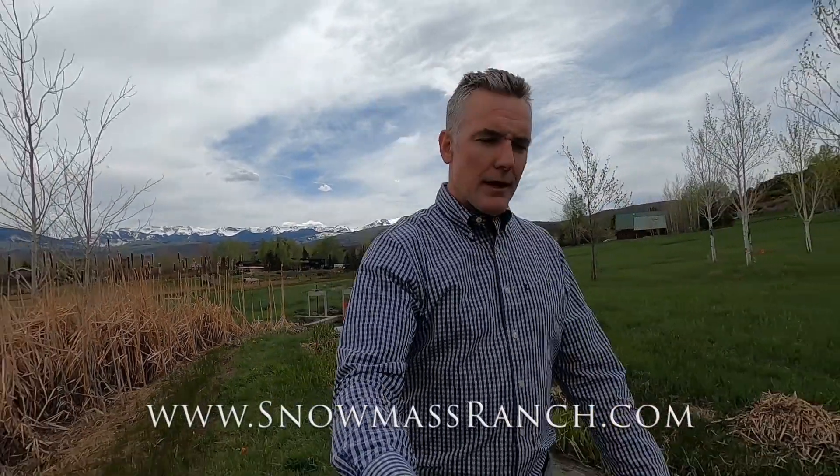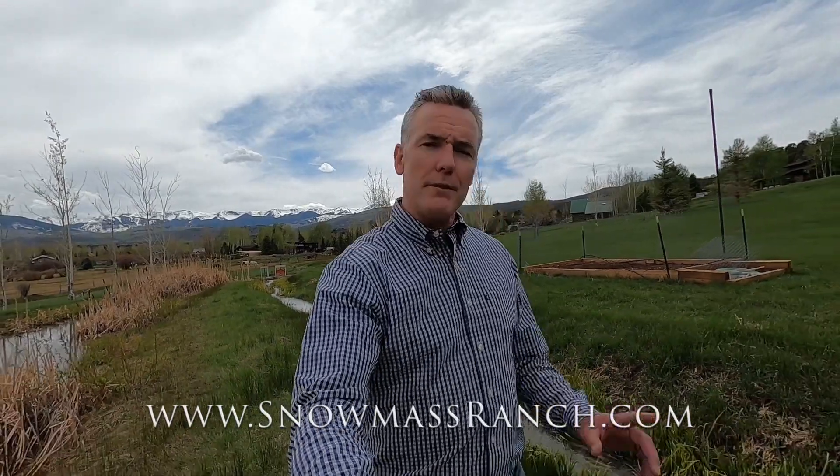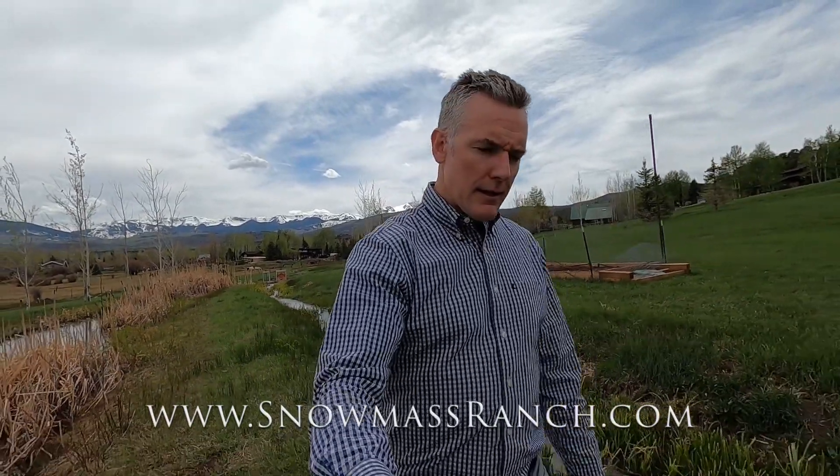A beautiful 38.6-acre ranch in Old Snowmass in the Capitol Creek Valley with an 8,412 square foot custom-built five-bedroom, five-and-a-half bath home built in 2005 by John Olson. One of my favorite properties. A great location in the upper Roaring Fork Valley — close to Aspen about 15 minutes via Watson Divide, about eight minutes to the Roaring Fork Club, and at most 10 minutes to Willits, Whole Foods, and Midland.